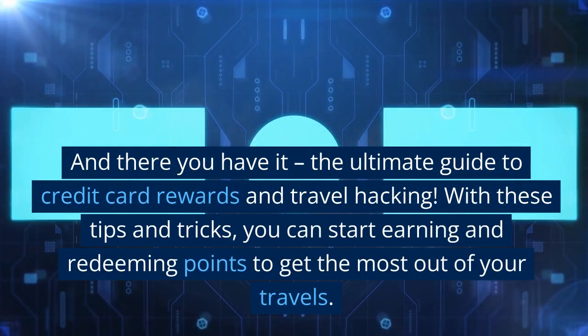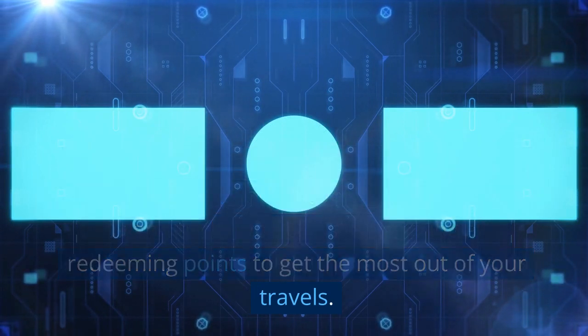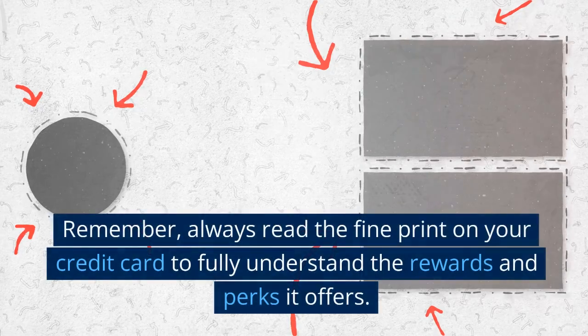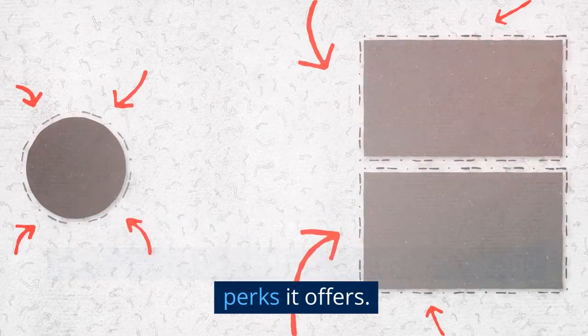And there you have it — the ultimate guide to credit card rewards and travel hacking. With these tips and tricks, you can start earning and redeeming points to get the most out of your travels. Remember, always read the fine print on your credit card to fully understand the rewards and perks it offers. Happy travels.